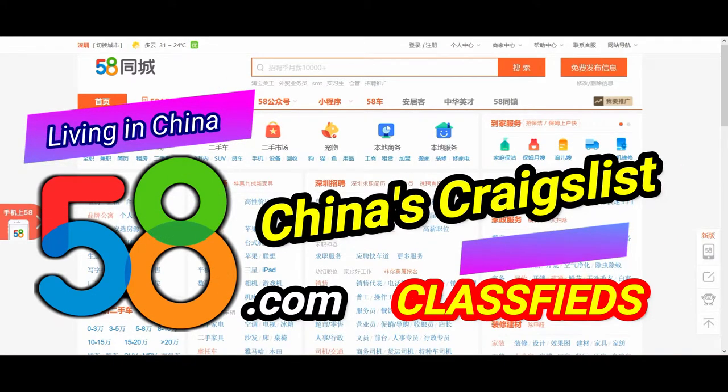Hi, I'm Neil of TeamTeacher, teaching, living and raising a family in China. In this video, we're looking at 58.com. Let's check it out.